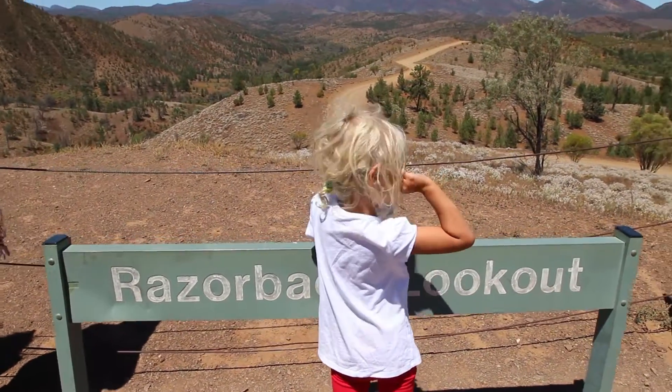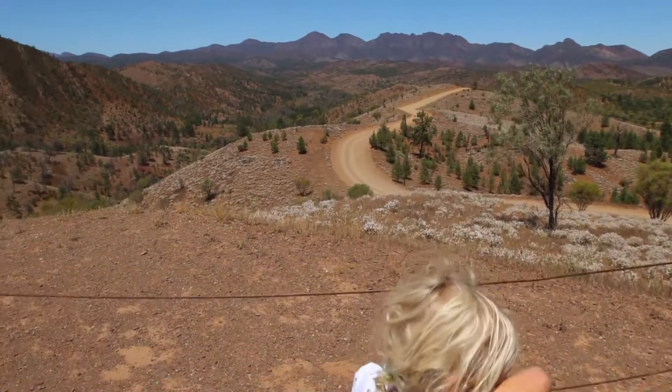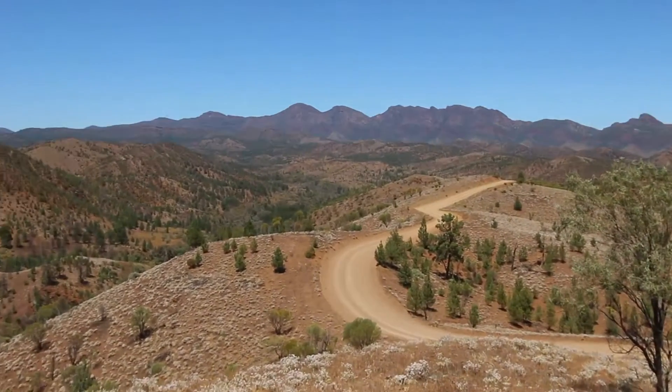They call this the Razorback Lookout. Hey Savannah — if you zoom in, you can see it clearly.